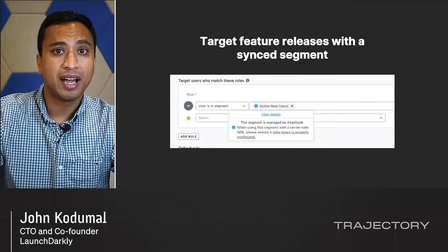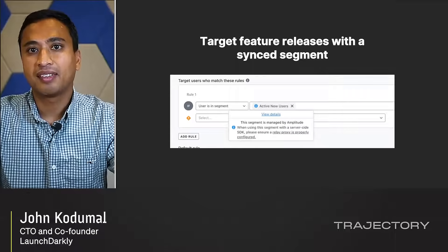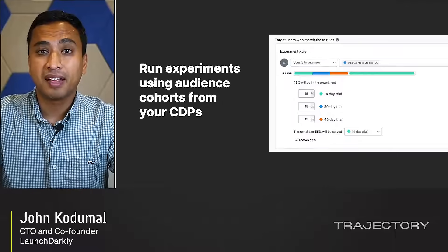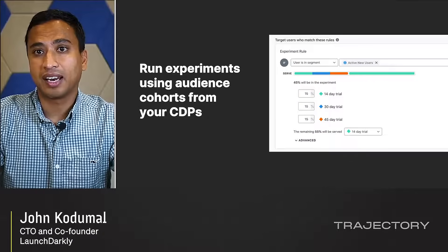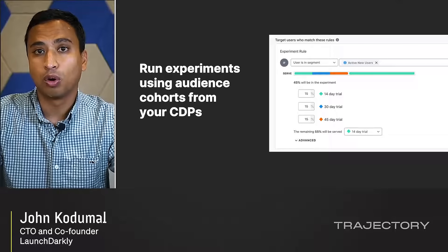There is no performance penalty incurred as the segment grows. In the LaunchDarkly UI, you can use a big segment anywhere you would use a regular segment, and they can be synced dynamically from external sources. You can even use big segments in your experiments to target a specific audience as defined in your CDP for an experiment.